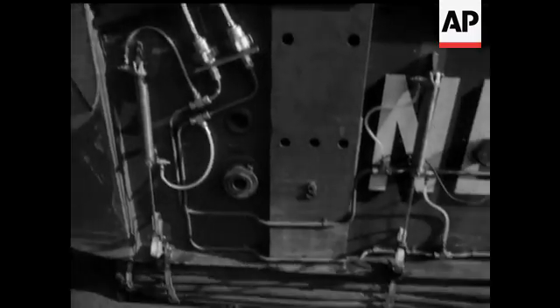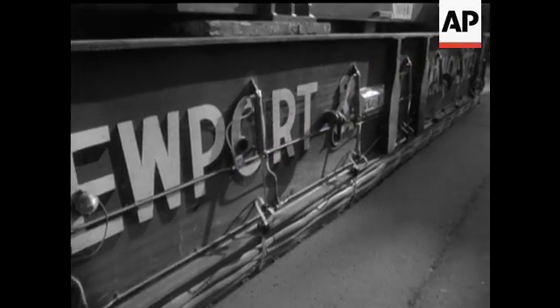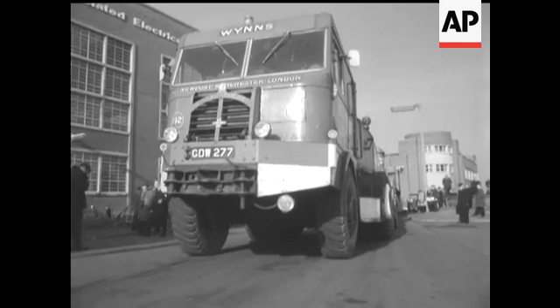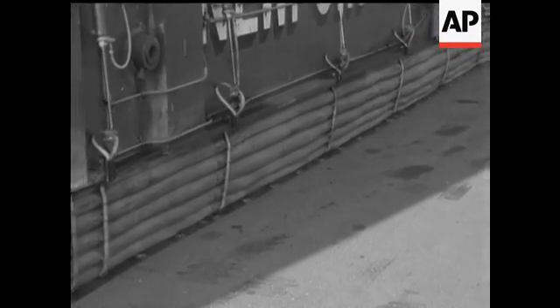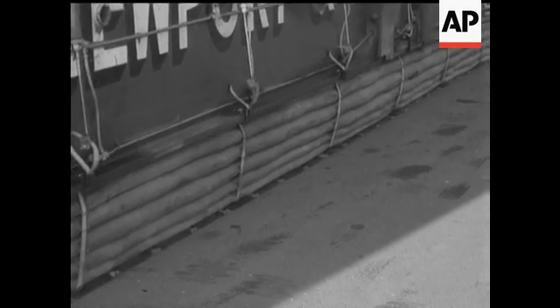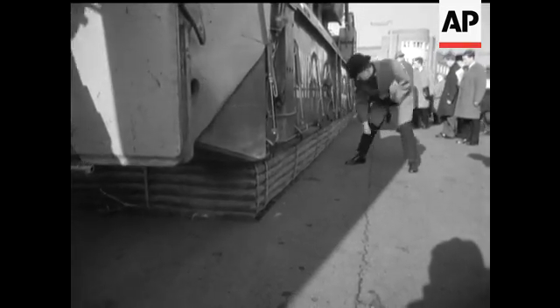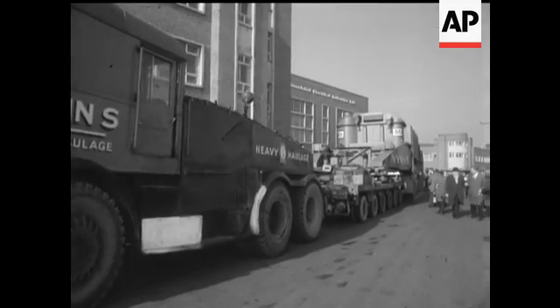A giant in a miniskirt. The idea is to take part of the load off the trailer wheels and spread it evenly over a wide area. It allows heavy loads to be carried over bridges which would otherwise have to be reinforced or rebuilt.